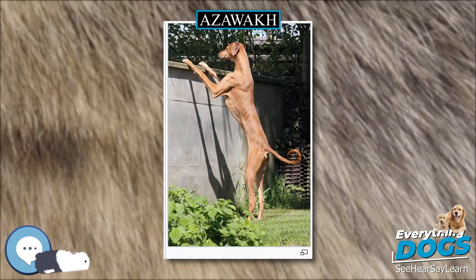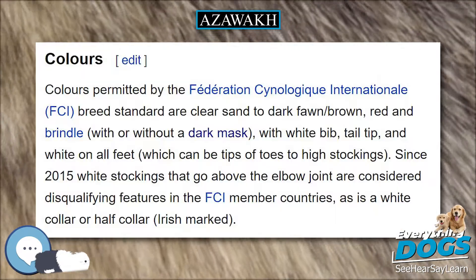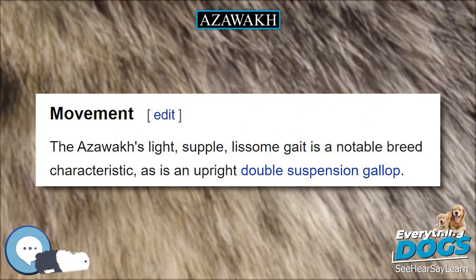The AKC and UKC are not members of the FCI. Movement: The Azawak's light, supple, lissom gait is a notable breed characteristic, as is an upright double suspension gallop.